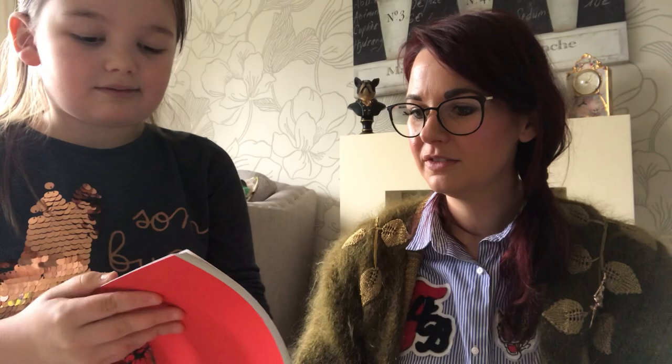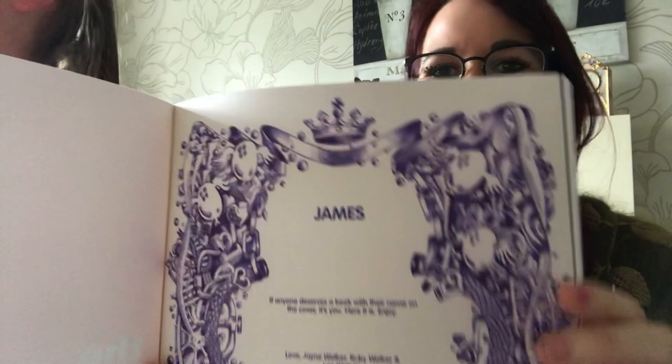Let me have a look at the book then. So you've got your name in the front, and it says 'James, if anyone deserves a book with their name on the cover, it's you. Here it is. Enjoy. Love Jane, Ruby, Walker, and Lee.' That's so lovely. And then because obviously he's going to be 16, there's lots of facts about 16 and about when he was born. It's all about being 16.